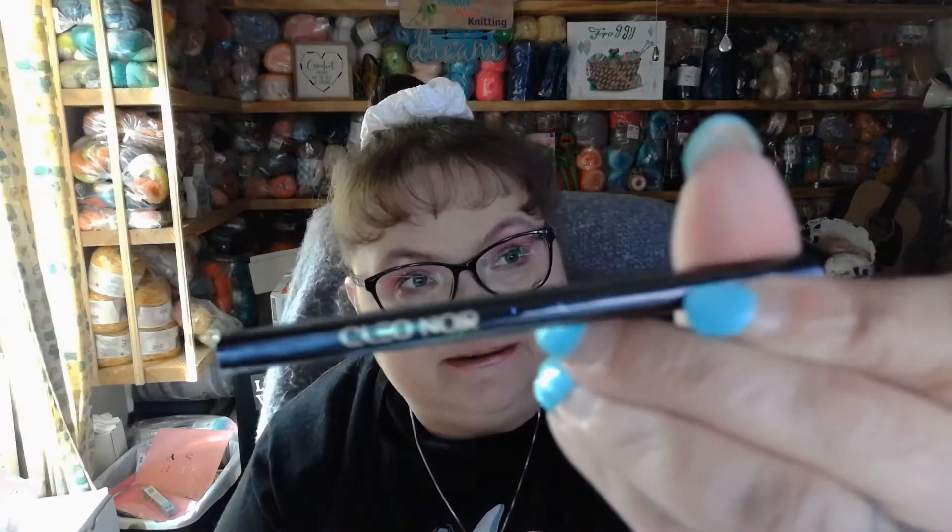The first thing we have in the box is by Cleo Noir, and it is a twist-up liner right here, valued at $18. And since it is Cleo and it is Noir, I'm betting that this is in the color black. So I'm not going to open it yet — I'll wait until I need another black liner.